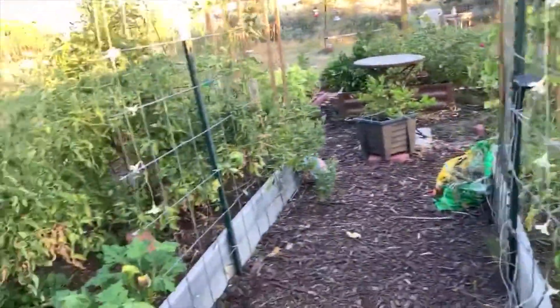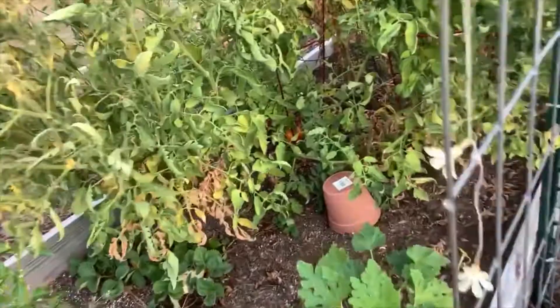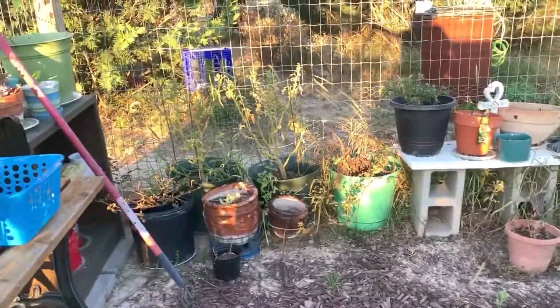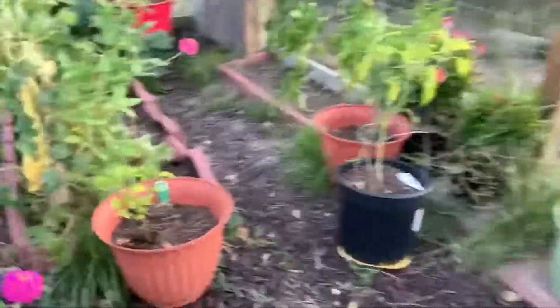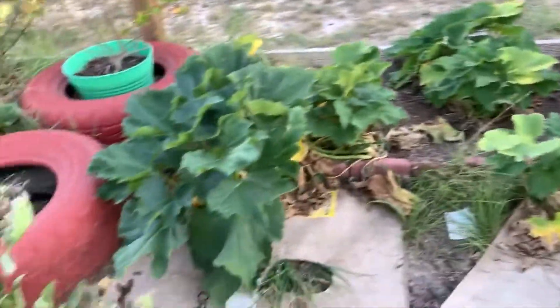The tomatoes — I'm still getting some; there's one hiding in there, you can see the red down there. The cherry tomatoes have already finished. Let's take a look at the cantaloupes — they're still going, I have about three more hiding in there. The zucchinis are just about done.